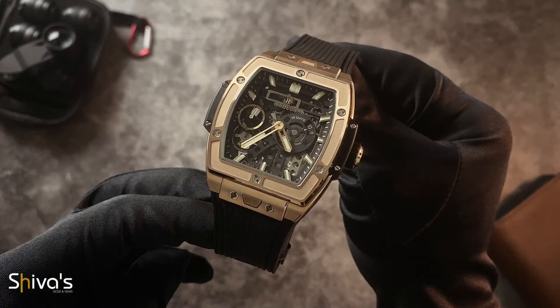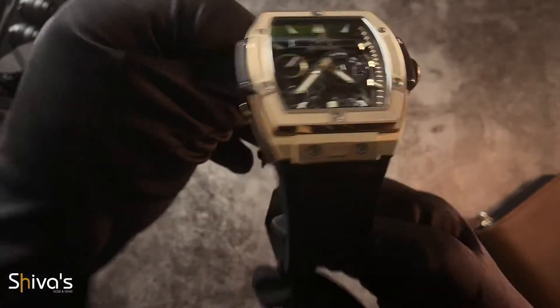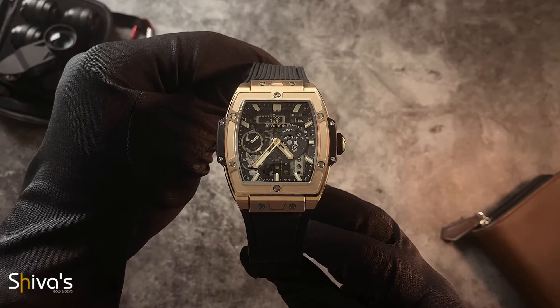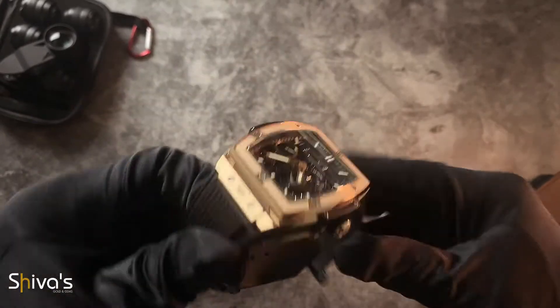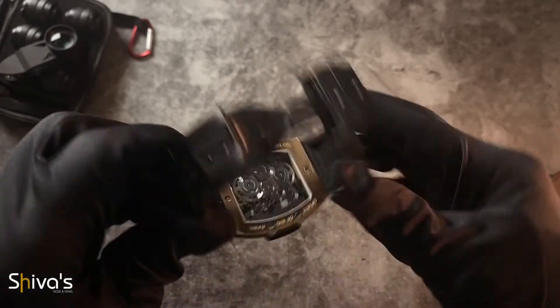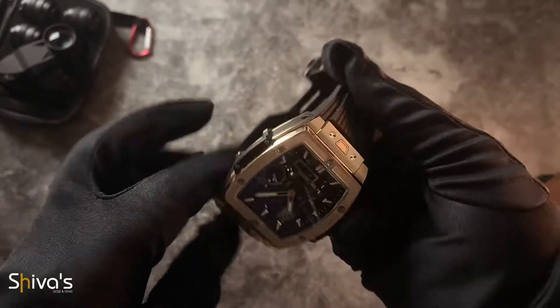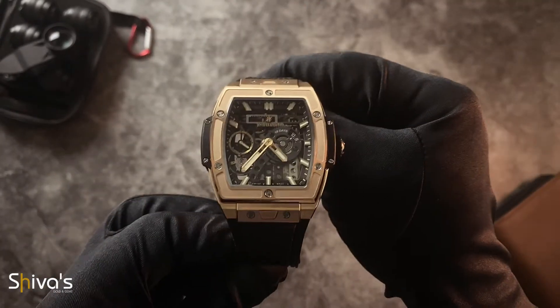For those who are vaguely aware, Hublot is a luxury watch brand that rose to stardom because of its aesthetically striking design and savvy marketing. Their heavy emphasis on materials technology is also an area many experts appreciate. This Spirit of Big Bang, however, adds another dimension to this already impressive resume.